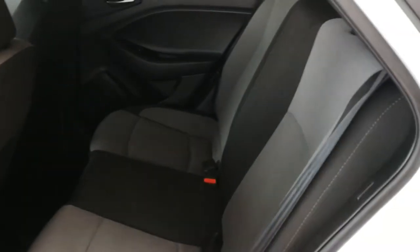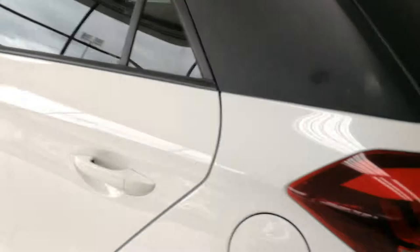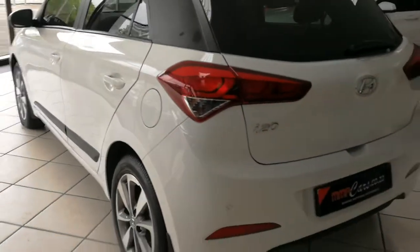Plenty of leg room at the back, very clean. Rear park distance control.